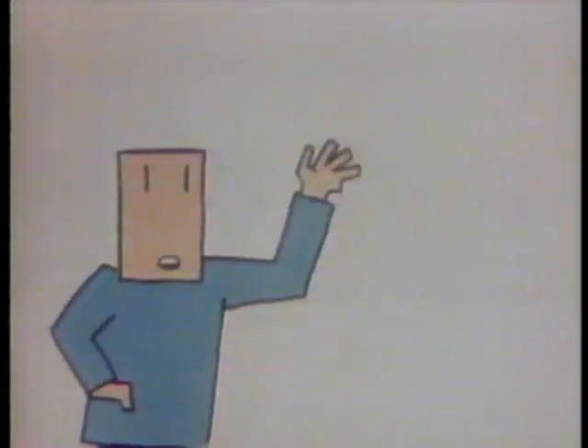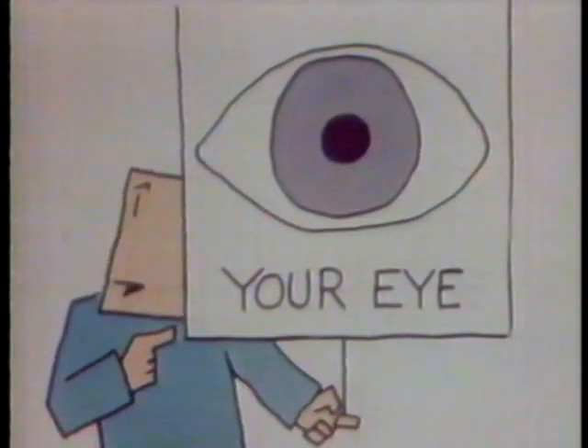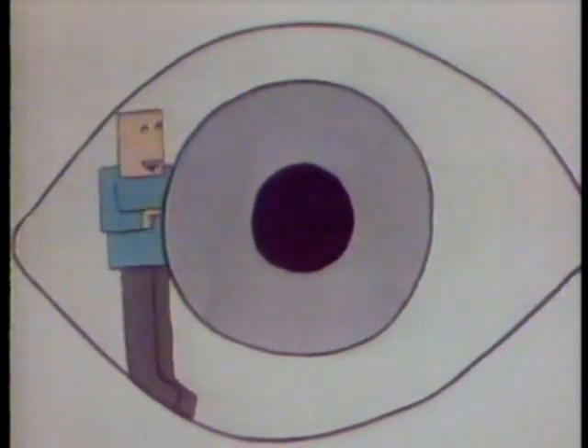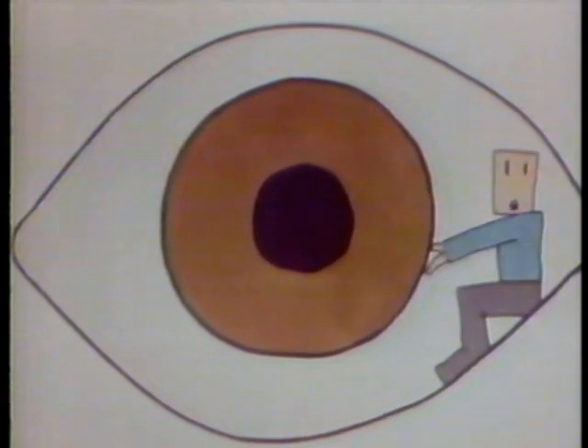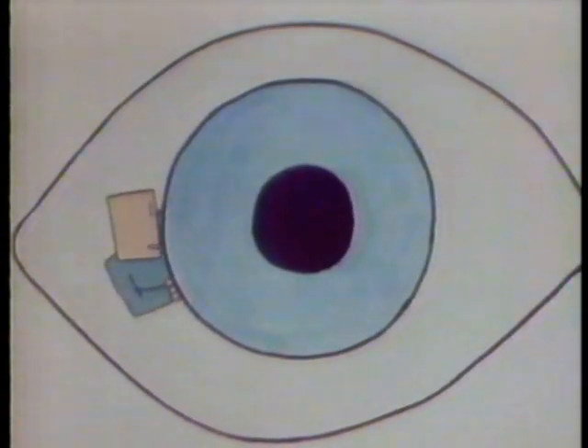Today, we're going to look at your eye. Now, this is your iris. It's colored brown, green, or blue to keep out light. And this is your pupil - a hole to let in light. It gets small when there's a lot of light. And when it's dark, your pupil gets larger to let in more light.